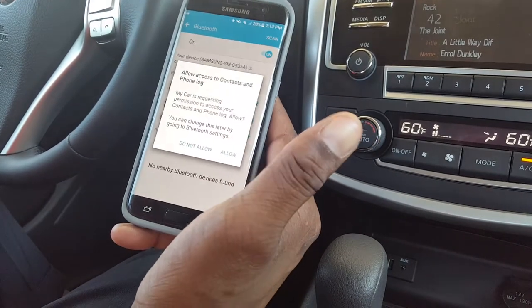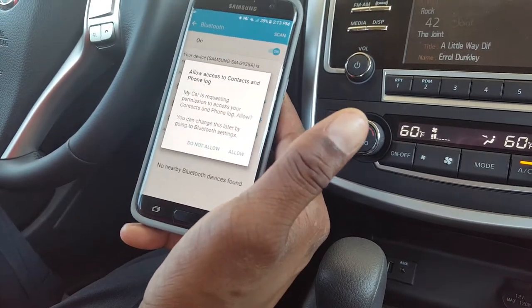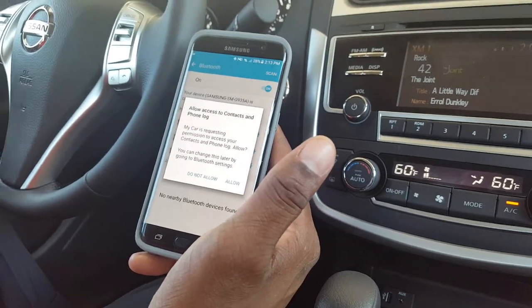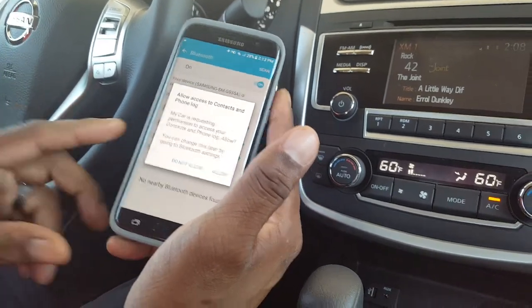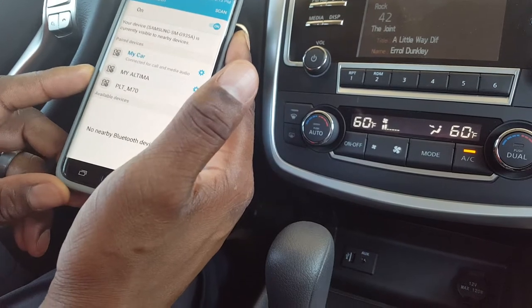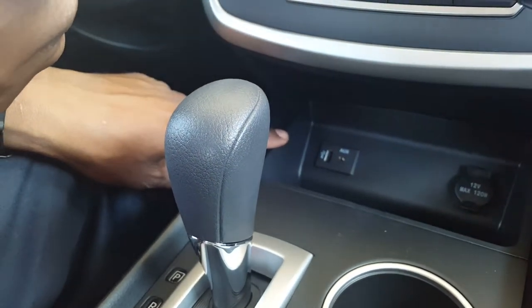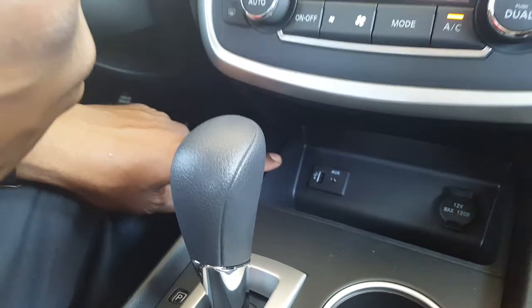The last step is a personal preference you may want to consider. We're on a Samsung device here. If you're using an iPhone, after the pairing process you do want to connect your iPhone using your USB cord to your vehicle. That will give you a couple of extra options and allow the vehicle to sync.